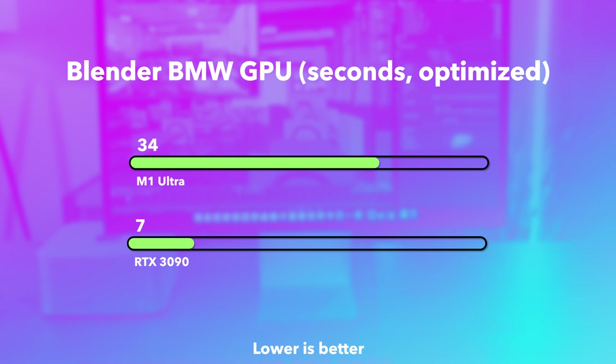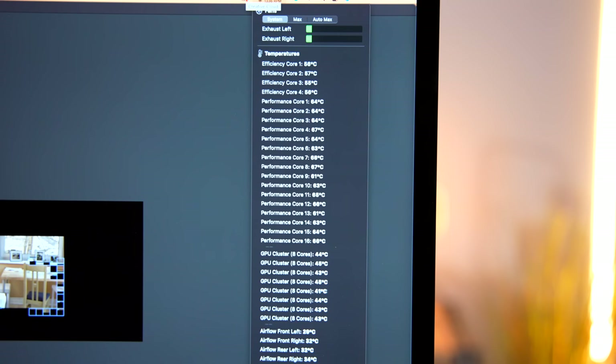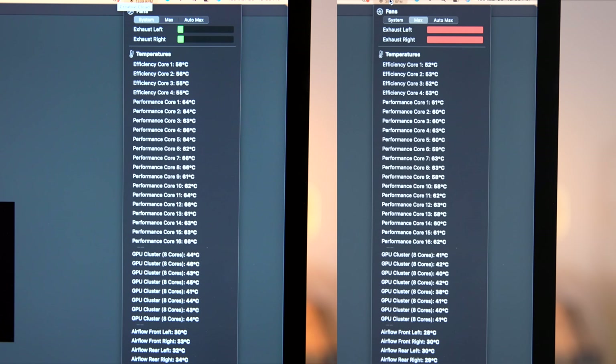In terms of thermals, the Mac Studio earns a massive W here. When running Cinebench, temperatures across all 16 performance cores barely creep into the mid-60 degrees Celsius range. The fans are all but inaudible and barely stretching at all. If you max out the fans, temperatures fall a little from the mid-60s down to the high-50s. But it seems like the M1 Ultra has more to give — it doesn't make much difference whether running at 1300 RPM or the full 3400 RPM, indicating there could be some performance left on the table.